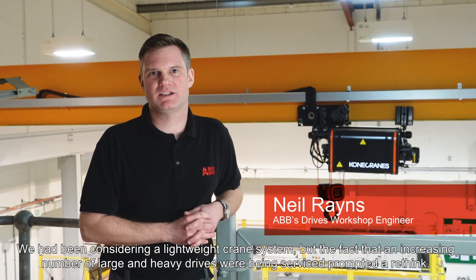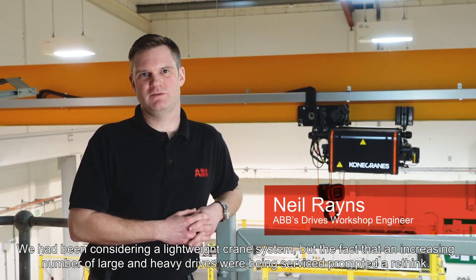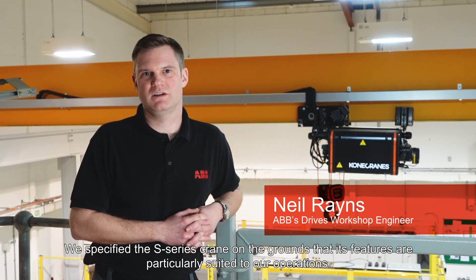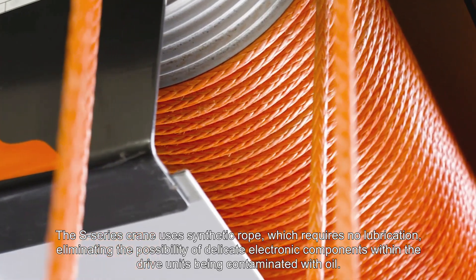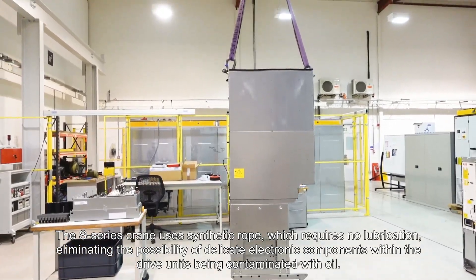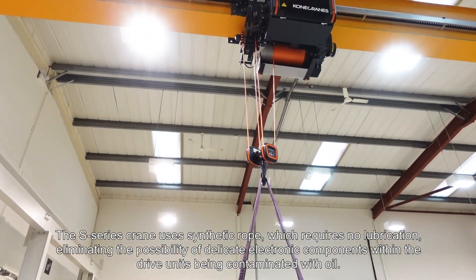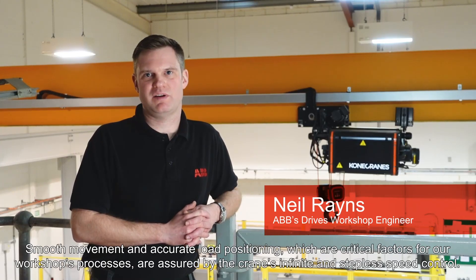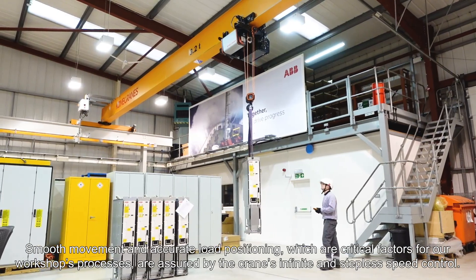We had been considering a lightweight crane system, but an increasing number of large and heavy duty drives being serviced prompted a rethink. We specified the S-series crane on the grounds that its features are particularly suited for our operations. The S-series crane uses synthetic rope which requires no lubrication, eliminating the possibility of delicate electronic components within the drive units being contaminated with oil. Smooth movement and accurate load positioning, which are critical factors for our workshop's processes, are assured by the crane's infinite and stepless speed control.